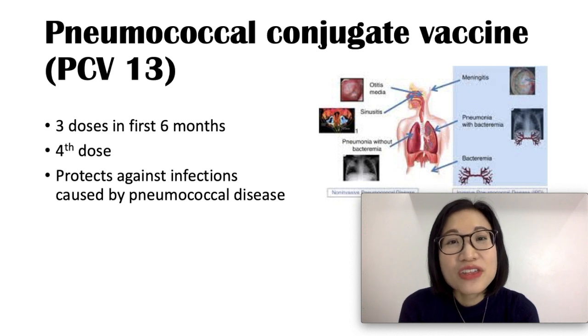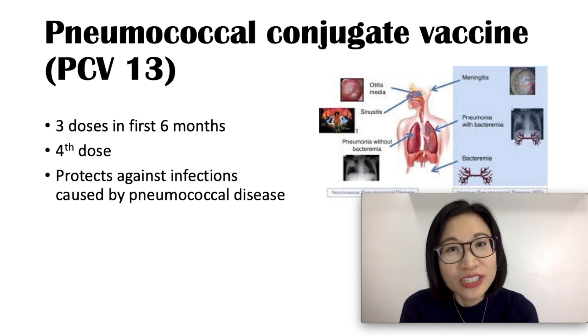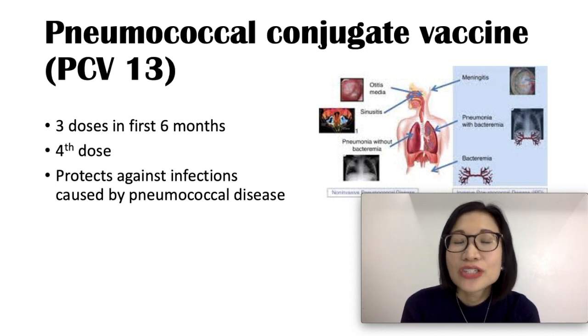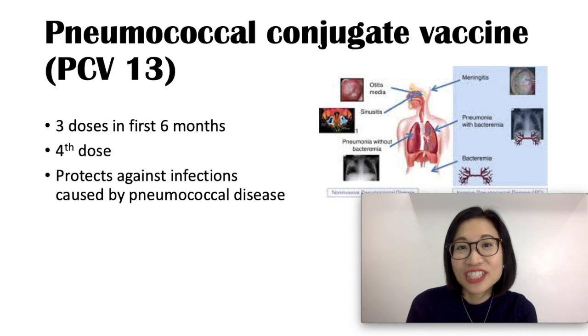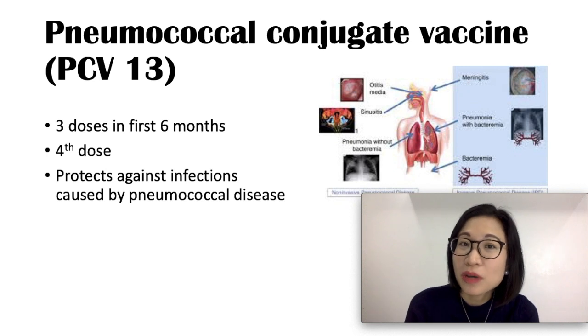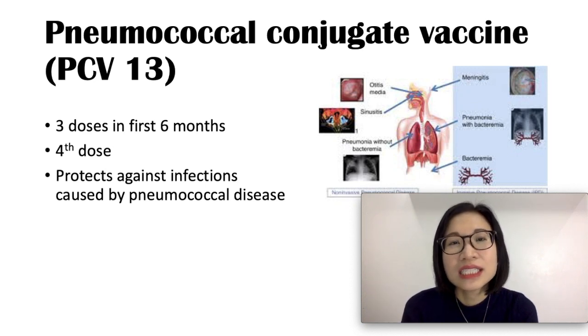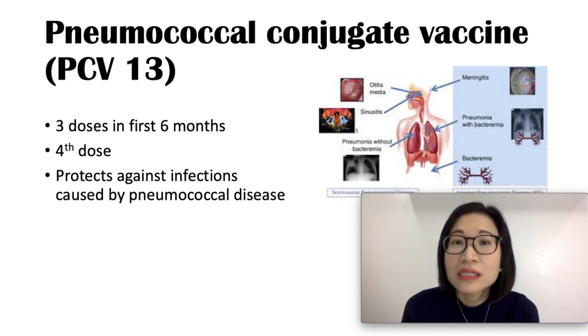The PCV13 or pneumococcal conjugate vaccine protects your child against pneumococcal disease. There are three doses in the first six months and a fourth dose: the first at two months, the second at four months, the third at six months, and a fourth dose at around 12 to 15 months. Pneumococcal disease can infect your baby's ears, lungs, brain, and blood.